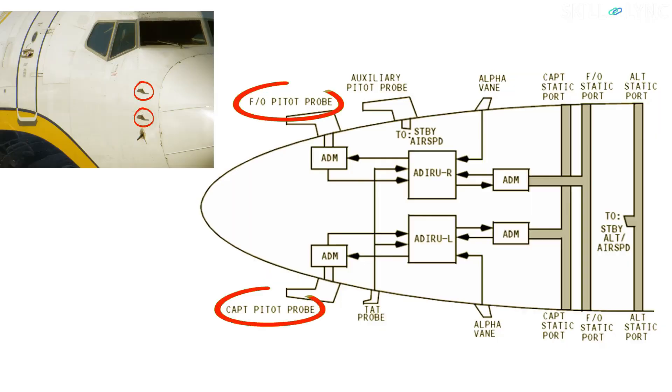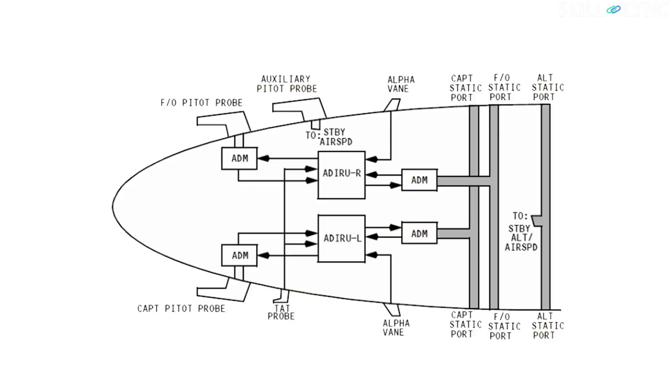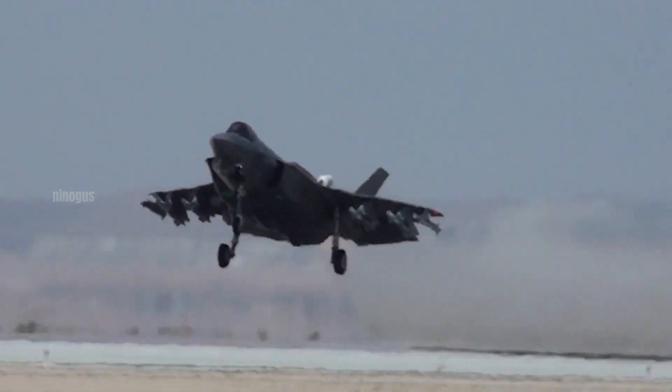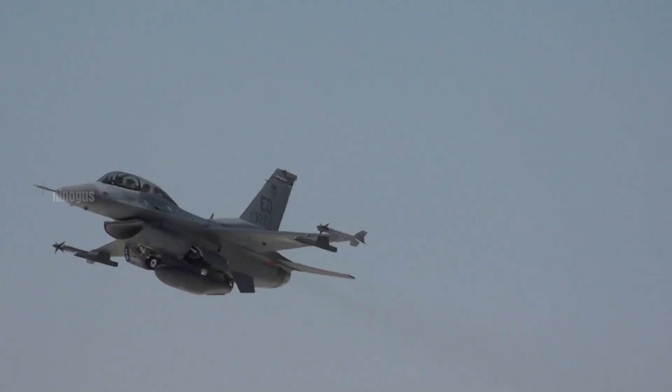However, it is important to note that the speed measured by the pitot tube is not the aircraft's speed relative to the ground, but rather its speed relative to the surrounding air, which is called airspeed.